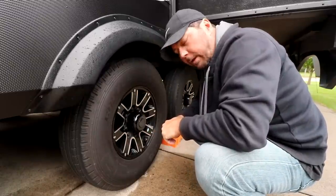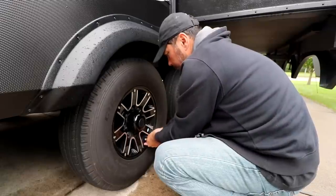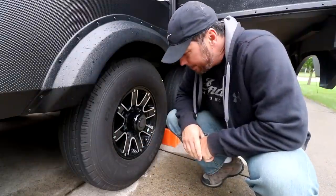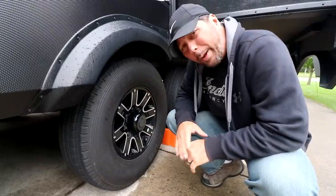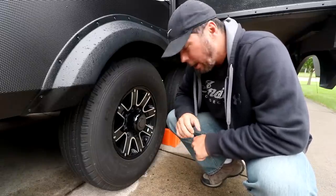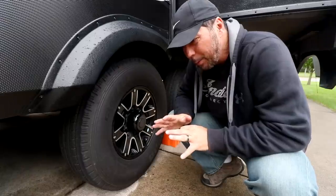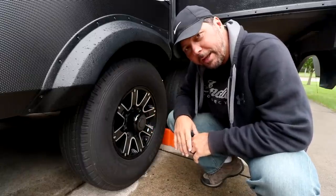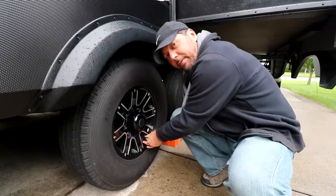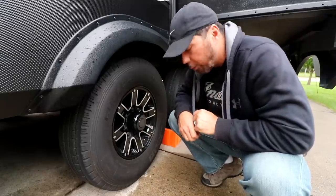Turns out these are steel valve stems — I thought they were rubber. That means I could have used the flow-through sensors instead of the cap sensors. Getting the sensors on and off, you tend to lose a bit of air. Every project has that moment where you wonder whether to start over. I think the flow-through sensors would actually be better on these tires so I don't have to worry about getting them on the dually.